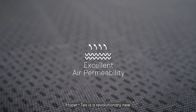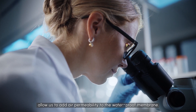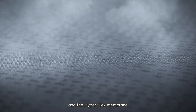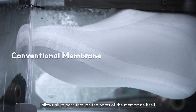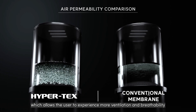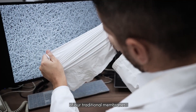Hypertex is a revolutionary new eco-friendly membrane technology that, for the first time ever, allows us to add air permeability to the waterproof membrane. The difference between traditional membranes and the Hypertex membrane is that the nanostructure of Hypertex allows air to pass through the pores of the membrane itself, which allows the user to experience more ventilation and breathability while still maintaining waterproofness and durability.